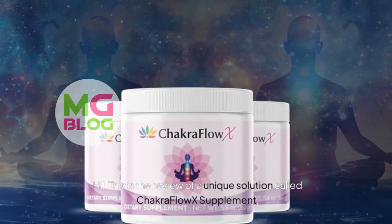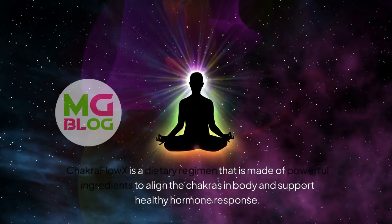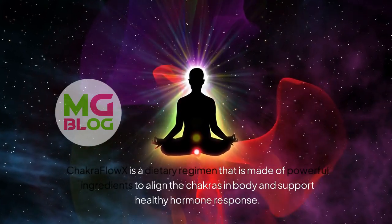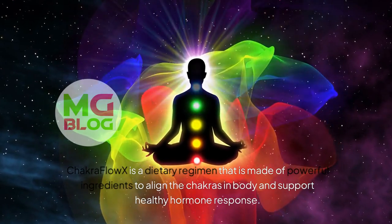Hi, this is the review of a unique solution called Chakra Flow X Supplement. Chakra Flow X is a dietary regimen that is made of powerful ingredients to align the chakras in the body and support healthy hormone response.